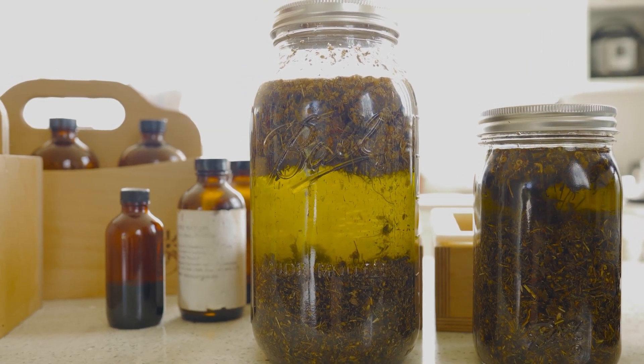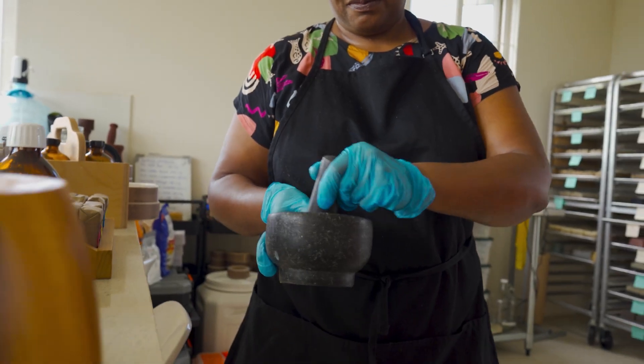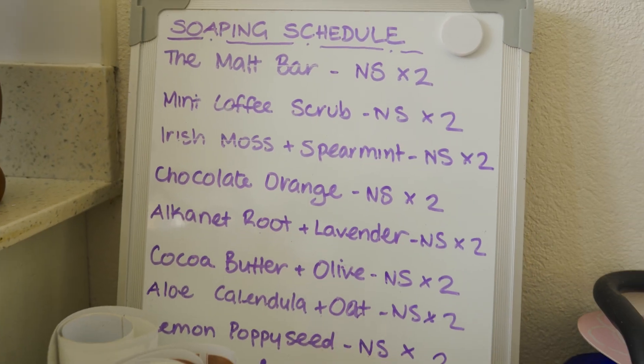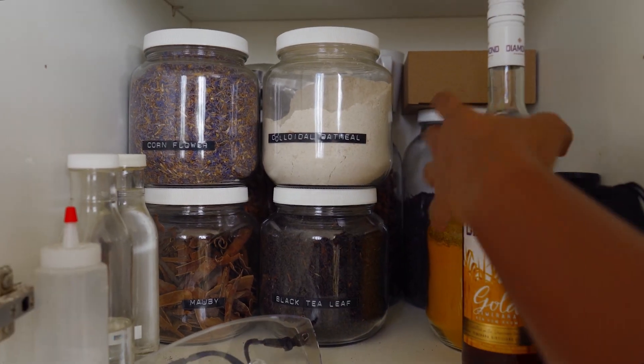Here in Barbados, as is the case on any island, things are not so readily available. And so I decided to look at what the island was offering me. So instead of doing your typical lemon poppy seed, which I do make by the way, I also make soaps that utilize the things that are available here in the Caribbean.